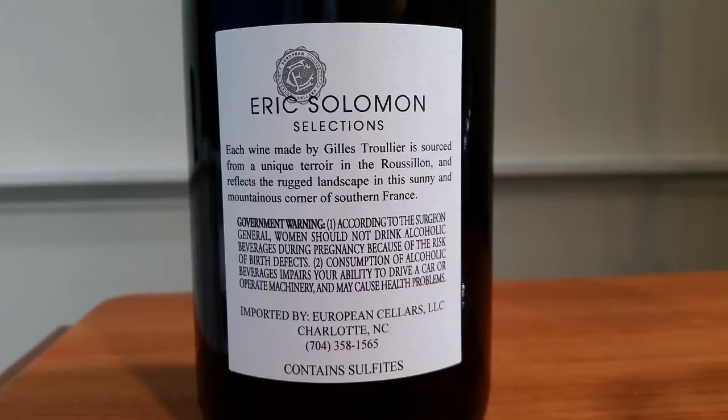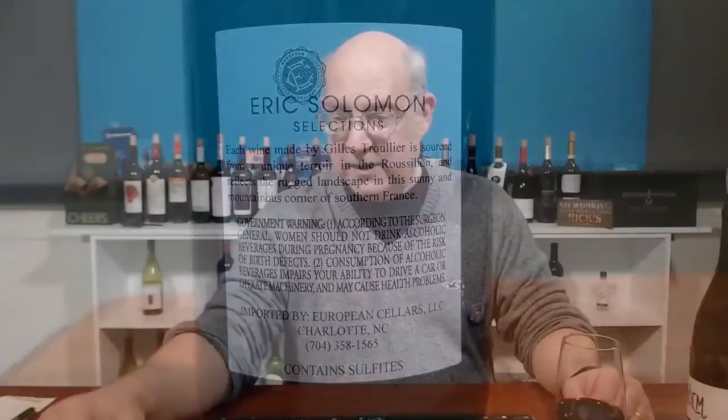That was easier to read than the other bottle I tried a few weeks ago that was all in French. I went back and listened to that later and just cringed — I took a year of French in high school and it's pretty clear I didn't learn any.